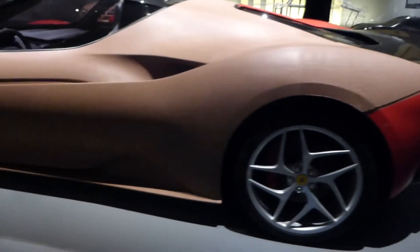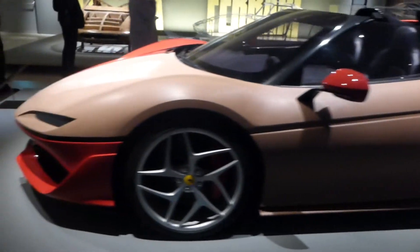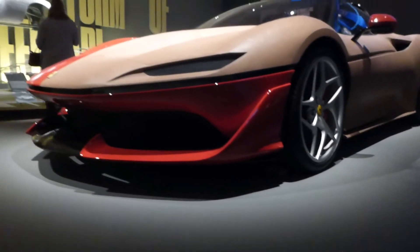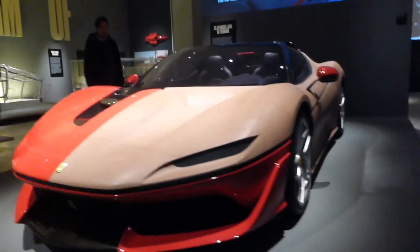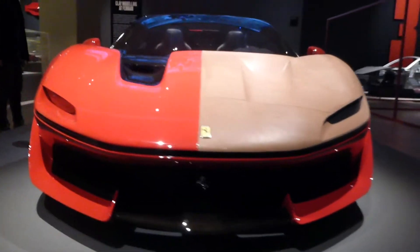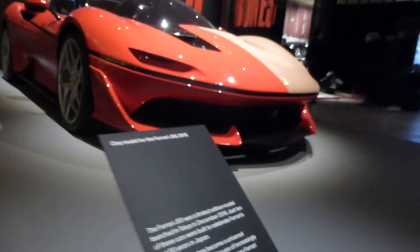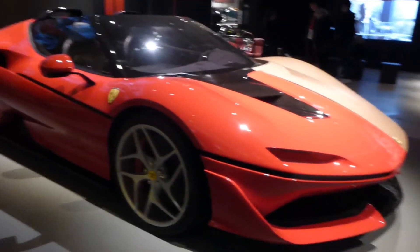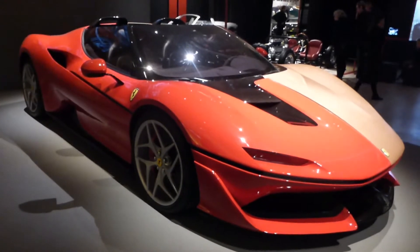Carrying on with this design section of the museum, here we have the Ferrari J50 celebrating the 50th anniversary of Japan, and this is a half clay, half car model. I thought this was really cool to see this sort of design process of modeling the cars. This car just looks so mean and aggressive, it has such a cool stance to it. I really like this model - it just looks so cool and it's interesting to see how the clay model looks in real life.